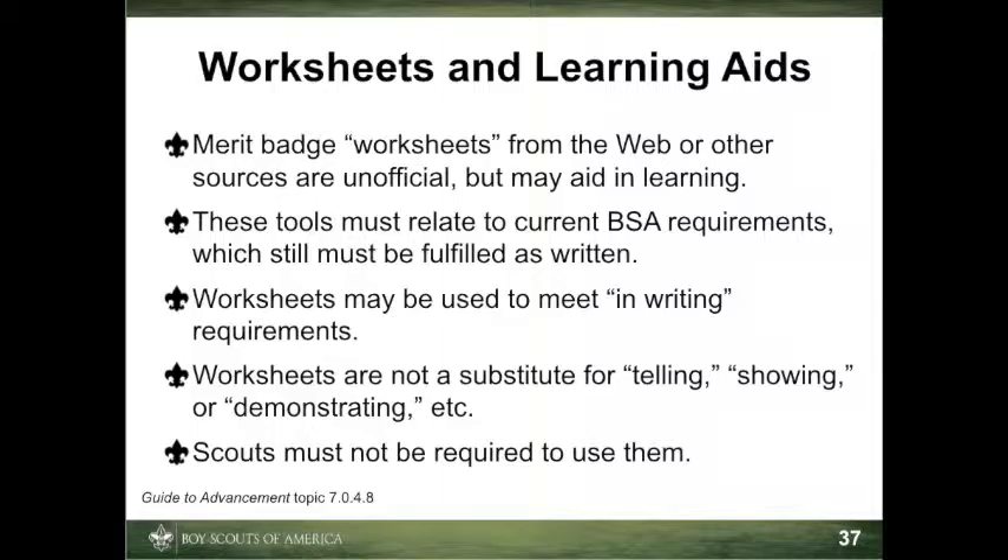Scouts are still expected to complete all the official requirements as written. It's important to note that regardless of the value of worksheets or other learning aids, scouts must not be required to use them.